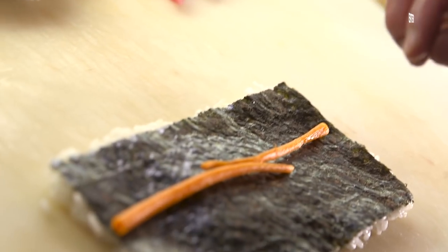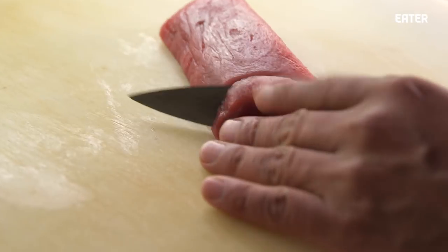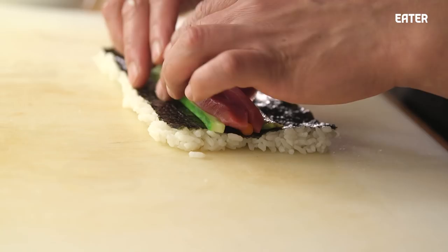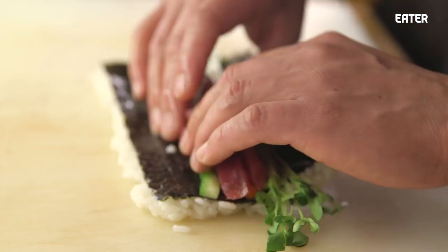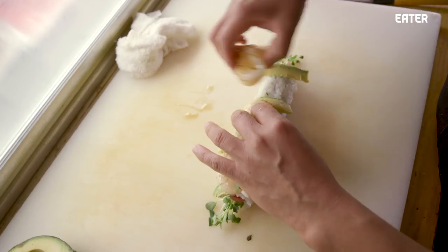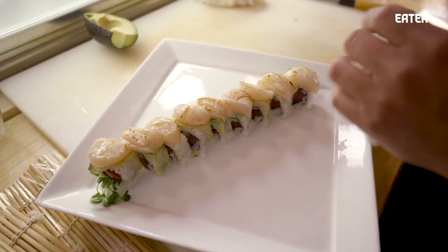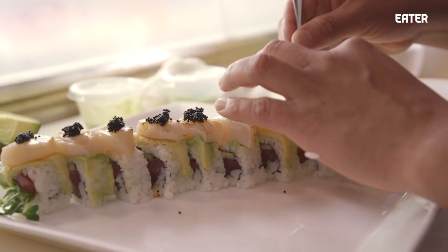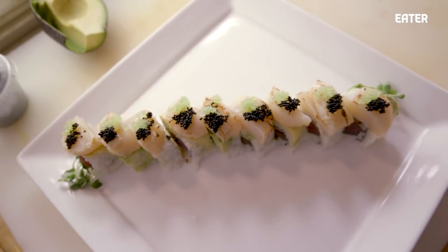This is pickled burdock root, the cucumber, the avocado, the big eye tuna. Avocado, and then the seared scallop. He's using two types of tobiko — squid ink and then wasabi infused. There's a lot of great texture going on in this roll.